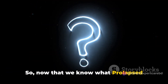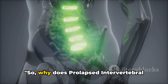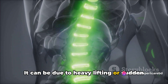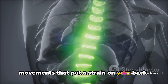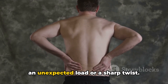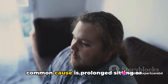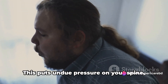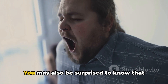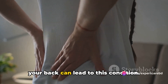So, now that we know what prolapsed intervertebral disc is, let's delve into why it happens. It can be due to heavy lifting or sudden movements that put a strain on your back — imagine the discs being pushed out of place because of an unexpected load or a sharp twist. Another common cause is prolonged sitting or standing without breaks, which puts undue pressure on your spine, potentially leading to a prolapse. You may also be surprised to know that even ignoring minor discomfort or pain in your back can lead to this condition.